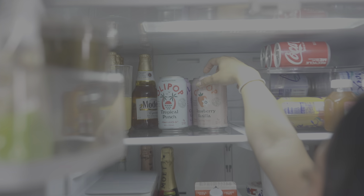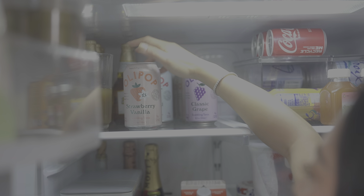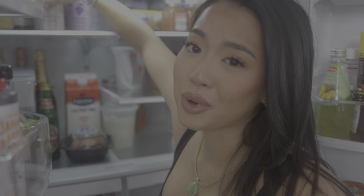I've been loving Olipop a lot lately — only five grams of sugar per can, and probiotics for your gut health.